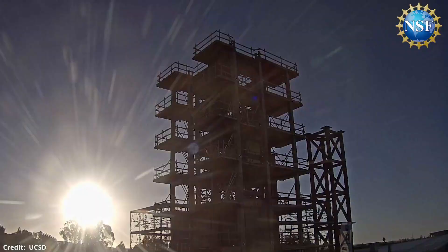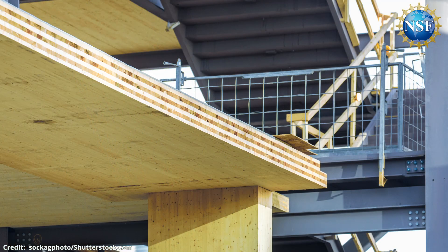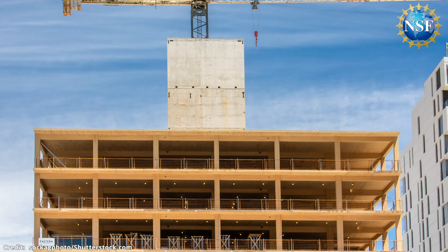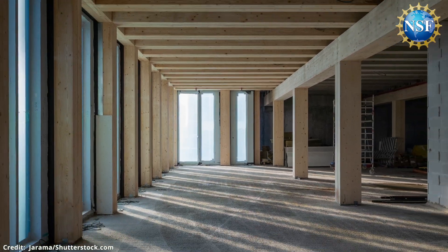The tall wood project focuses on a 10-story tall structure made of mass timber, or layers of wood bonded together. This construction material is becoming a popular, greener alternative to concrete and steel structures.